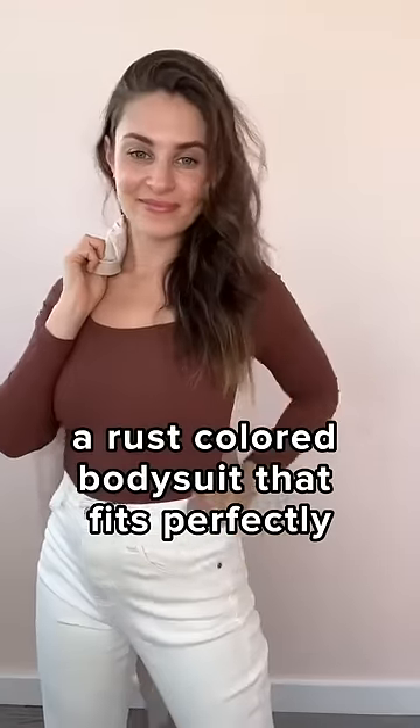Let's style my favorite short story box items for fall. A rust color bodysuit that fits perfectly and is so comfortable.